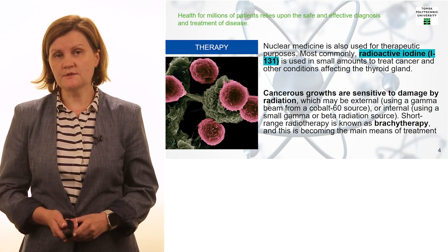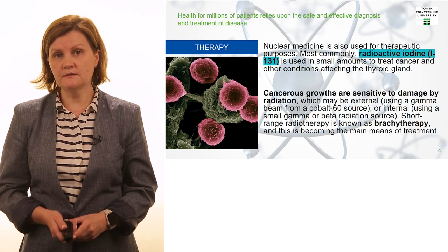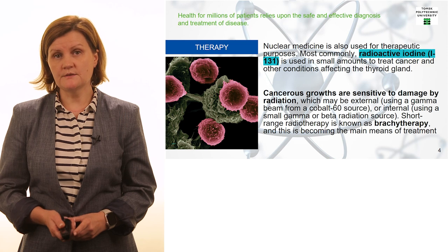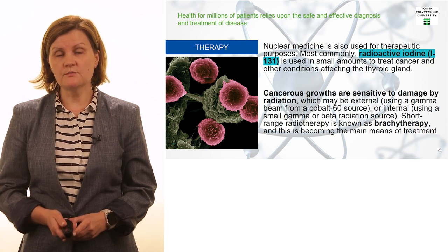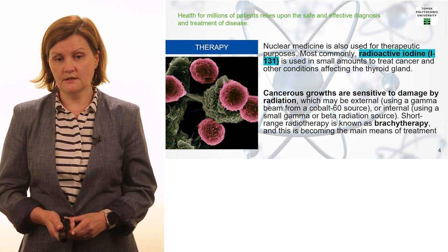Apart from diagnostics, we can use medical isotopes produced at nuclear and radiation facilities for therapy — to fight cancer and treat different cancer diseases. Here on the slide you can see examples of medical isotopes used to treat cancer tumors, and one of the most popular among them is Iodine-131, which is used in small amounts to treat cancer and other diseases affecting the thyroid gland.